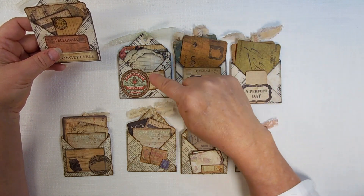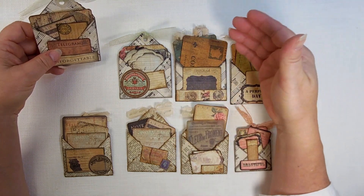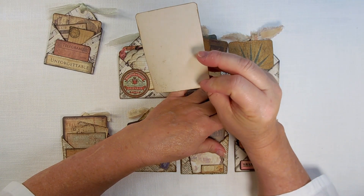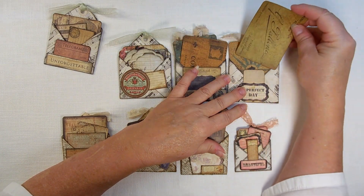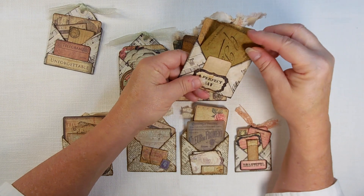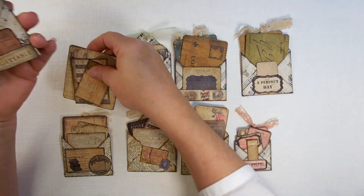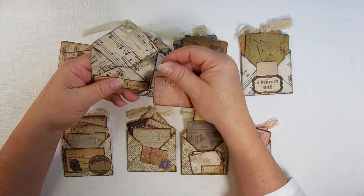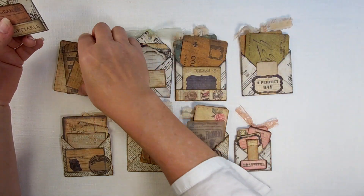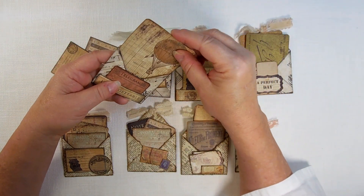All the ephemera that is in here, I already had cut out some of it, I already had inked, and what I didn't have I tea stained this morning. Just the back of it and inked a little bit around the edges. Now I know some of these cards are just a little bit big, but I like them, so they are going in. I'm just going to do a quick little run through. Each one of them is just this little simple envelope pocket made from a tag — or a tag made from an envelope, it just depends on how you want to look at it.